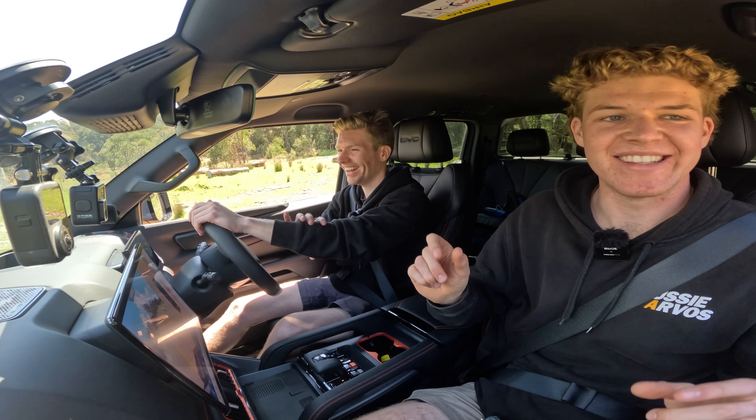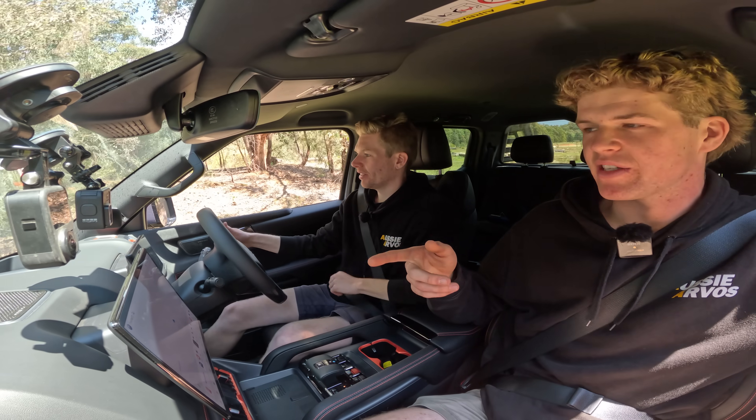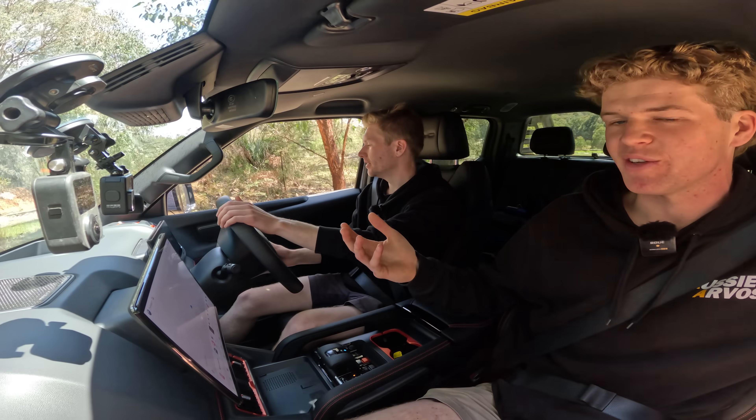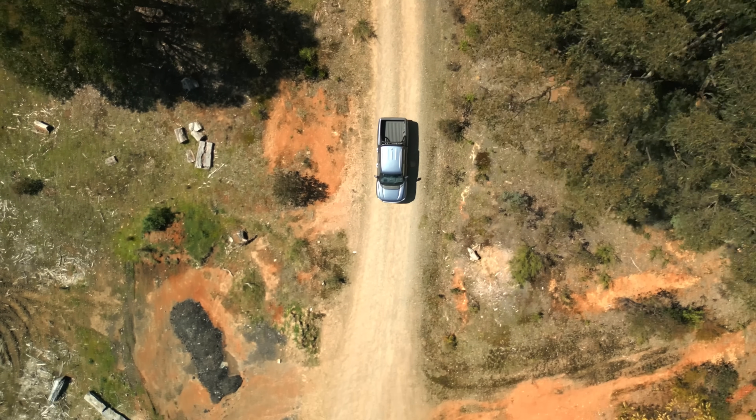The first thing you'll hear — or won't hear — is that it is absolutely silent. Dead silent. It's so crazy to think that we're moving, it's getting powered, and there's no noise. That engine won't kick in until it needs the power, which is only when it's really struggling or above 70 k's. So pretty much in all this sort of terrain you're never going to hear it.